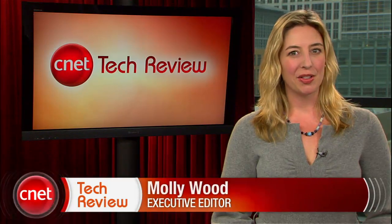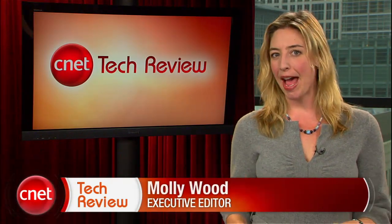Hey everyone, I'm Molly Wood and welcome to the CNET Tech Review, where we collect our hottest videos of the week and tell you what's good and what's bad in the world of tech, and offer some unique tech wisdom in the form of the bottom line. Let's get started with the good.